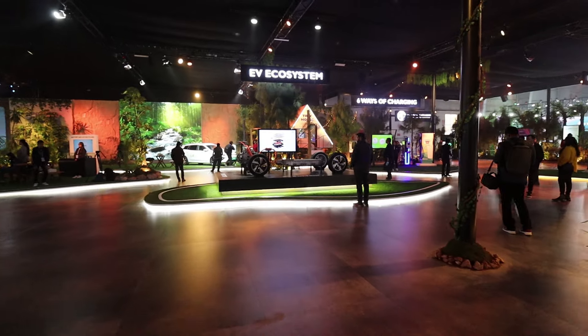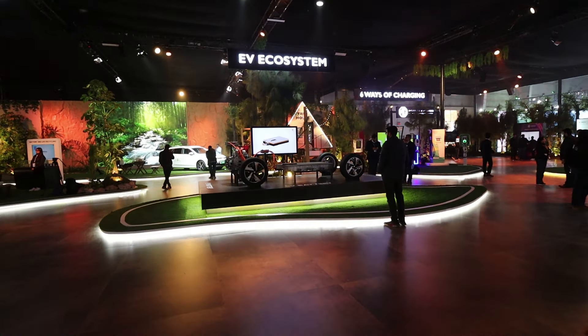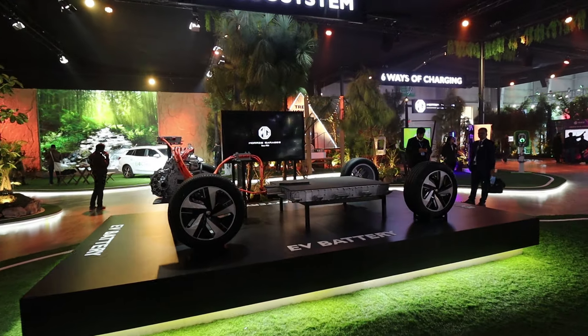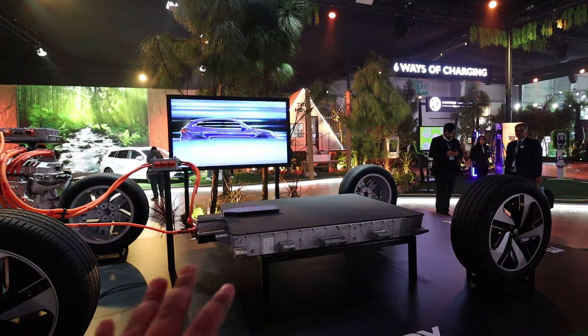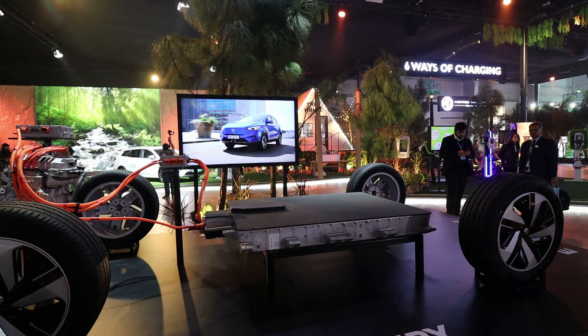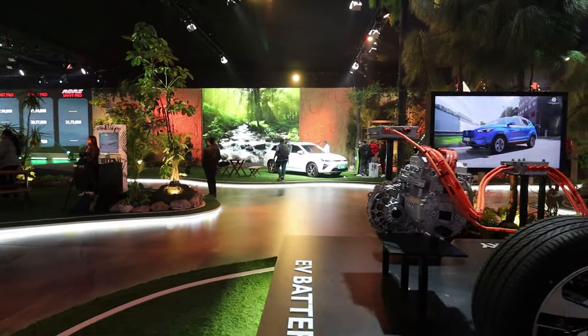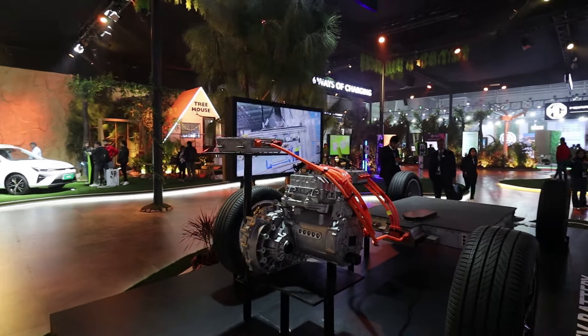Here there is also an EV system display from MG. Basically the EV system shows the battery placement on the floor and the motor placement. You can see this setup clearly.